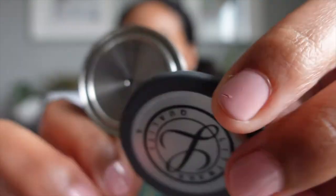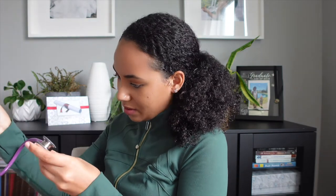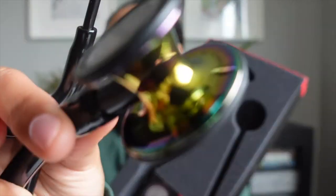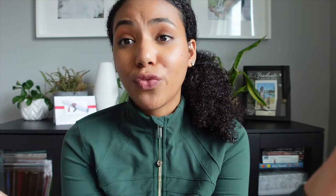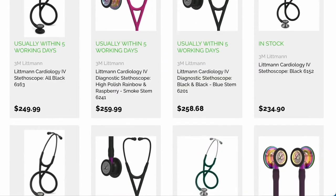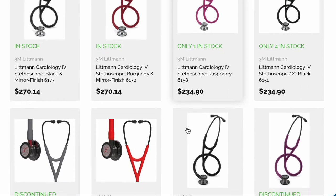The last stethoscope I had I've had since the beginning of my first nursing program, around 2016. The earpieces are starting to fall apart, and part of the tubing has ripped. That was a Classic III. So I went ahead and got myself a Cardiology IV — it is all black with a rainbow bell diaphragm, and I absolutely love it. I got my name engraved on this one as well; it is free engraving, so why not? I definitely recommend getting a stethoscope as one of the top gifts for your nursing grad — these are things we use every single day in practice.